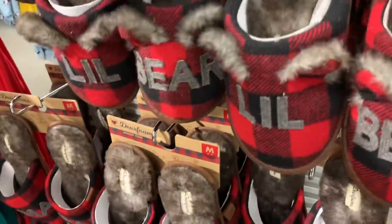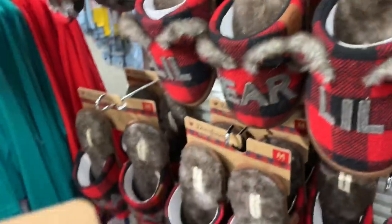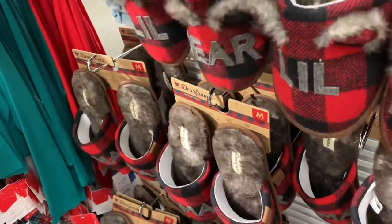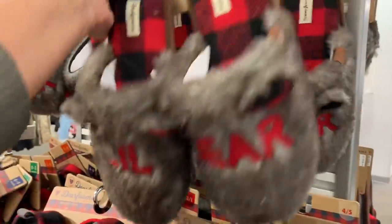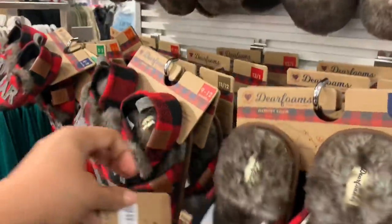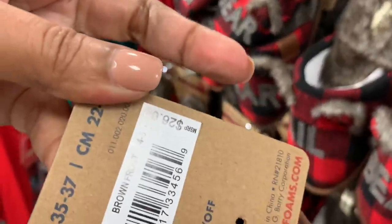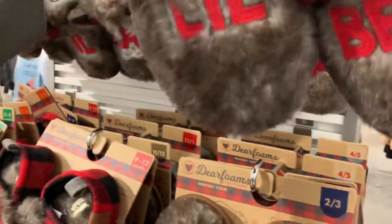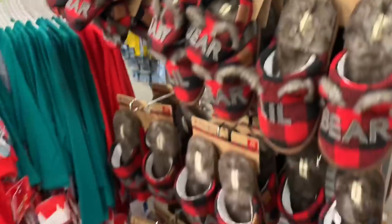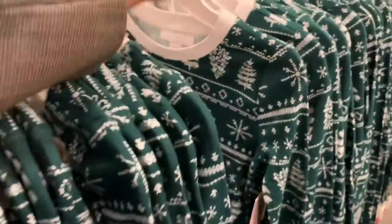As soon as I walked in, I saw this family slippers display and I thought it was the cutest thing, especially the baby ones — so cute. I love it. And they even have matching pajamas, which you will see in a second. How cute are these fluffy, furry ones? Love them.